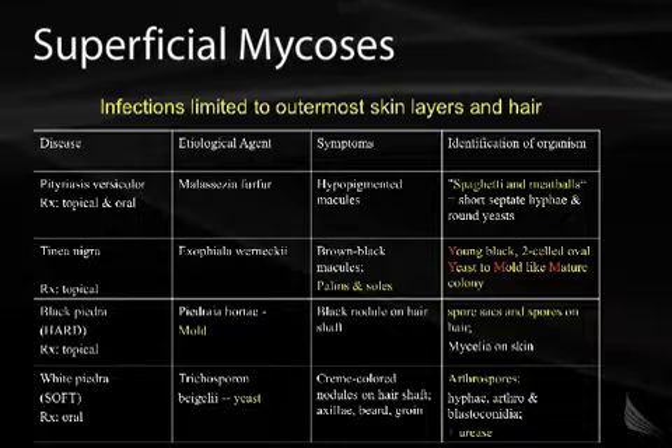Soft Piedra, or White Piedra, is treated with oral medication. It's caused by Trichosporon beigelii, which is a yeast. It causes cream-colored nodules on the hair shaft, found in the axillae, beard, and groin. You'll see arthrospores with hyphae, with arthro- and blastoconidia, and this organism is urease positive.